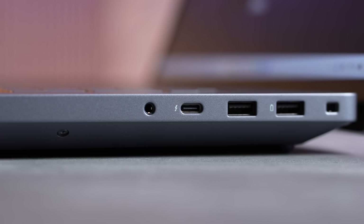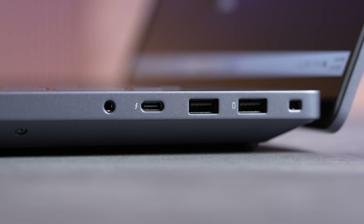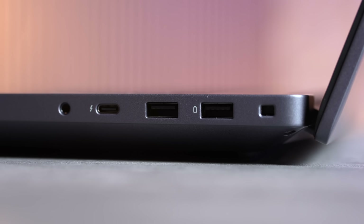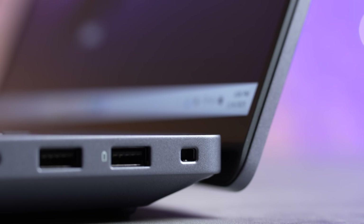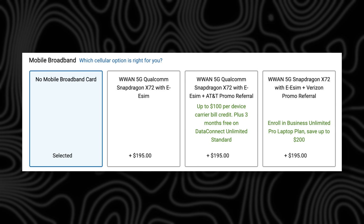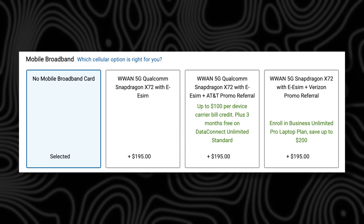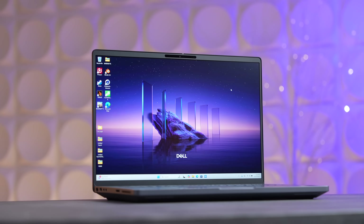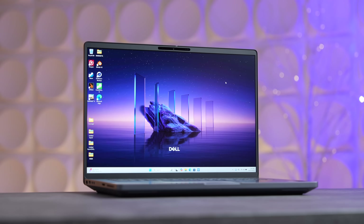On the right side you get a Thunderbolt 4 port, two USB-A ports for legacy devices with 5 gig speeds, a headphone jack, and a lock slot. This is also 5G-capable with a Qualcomm X72 modem, which you can add on if you want. So you get modern and future-proof ports alongside legacy goodness — you're not sacrificing anything.